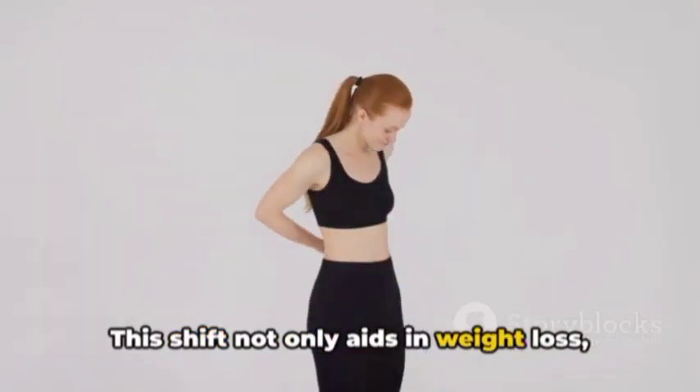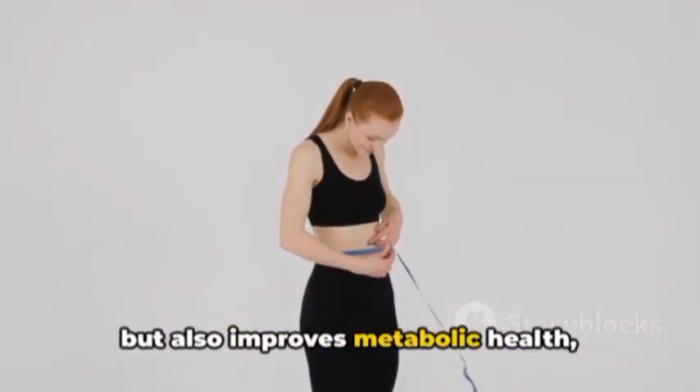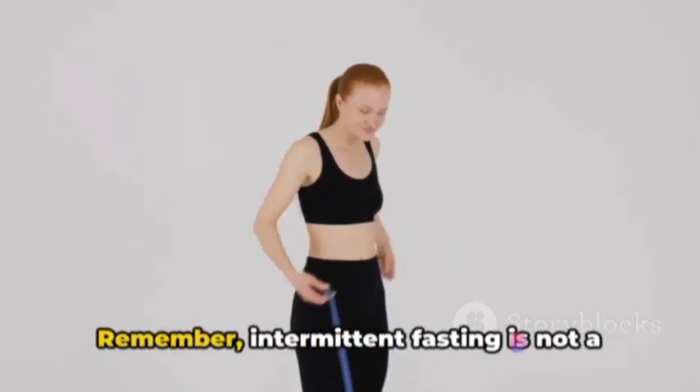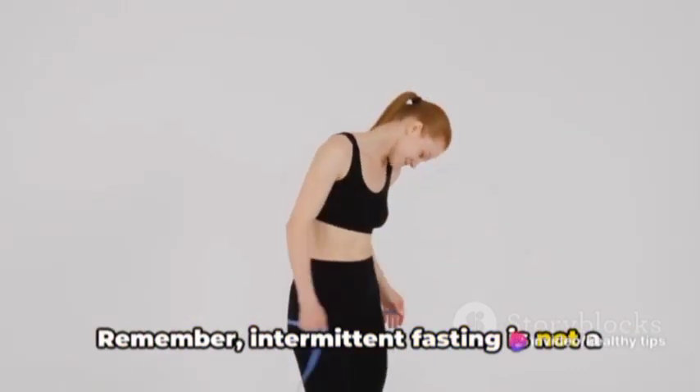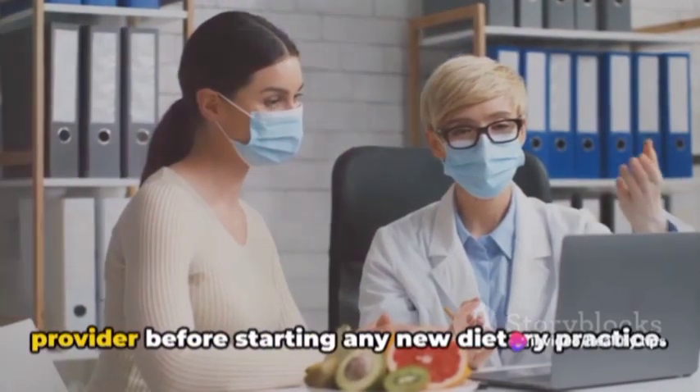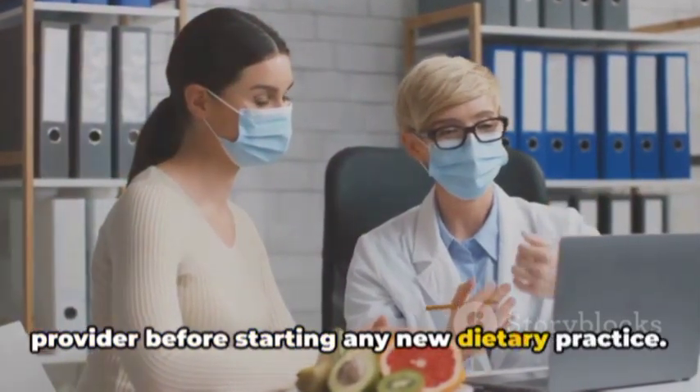This shift not only aids in weight loss, but also improves metabolic health, extends lifespan, and protects against disease. Remember, intermittent fasting is not a diet, but a lifestyle change. Always consult with your healthcare provider before starting any new dietary practice. Intermittent fasting is a simple yet powerful method to kickstart your weight loss journey.